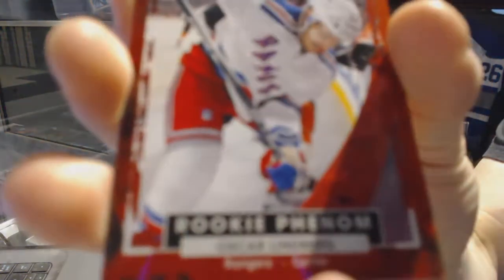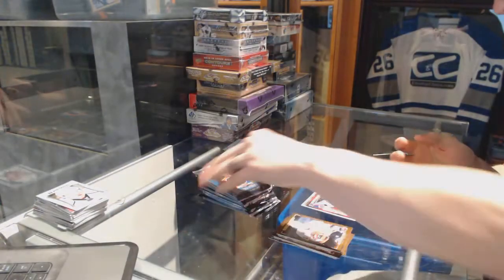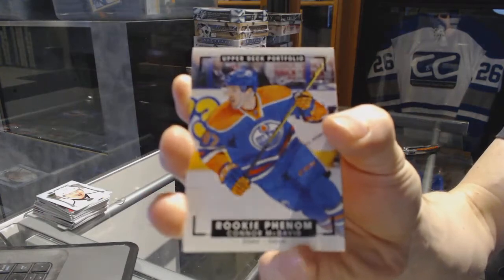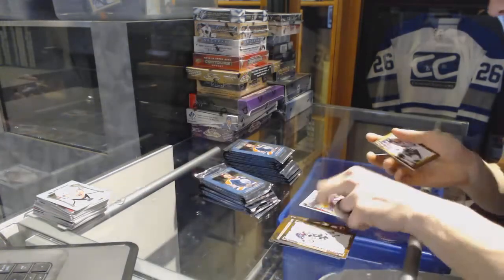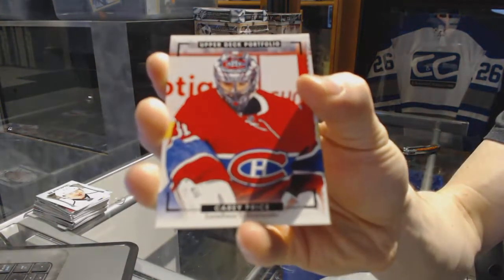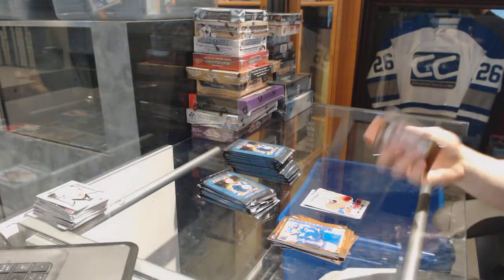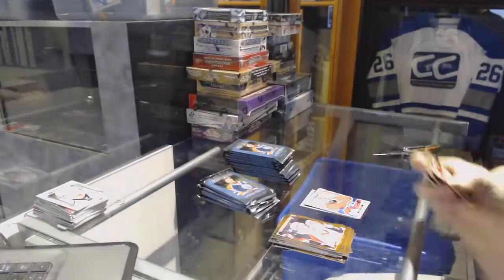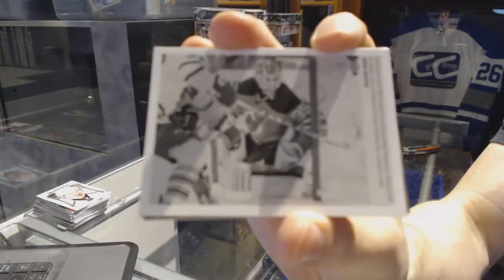We've got a rookie for the New York Rangers, Oscar Lindbergh. We've got a rookie color art for the Edmonton Oilers, Connor McDavid. Color art rookie for the Oilers, Connor McDavid. We've got a color art for the Montreal Canadiens, Carey Price.